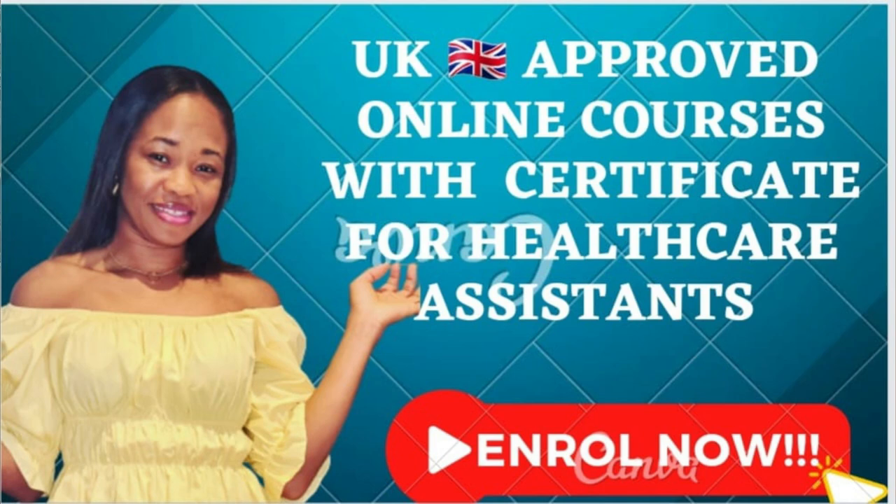The application process has become very competitive, with people applying from all over the world. What you need to do is go a step further to boost your CV by doing some of these courses to enhance your chances. I also did a video mentioning a few other courses you can do — I'll leave the link in the video description. If you're interested, stay tuned and share this with others who might be applying for healthcare assistant jobs in the UK.